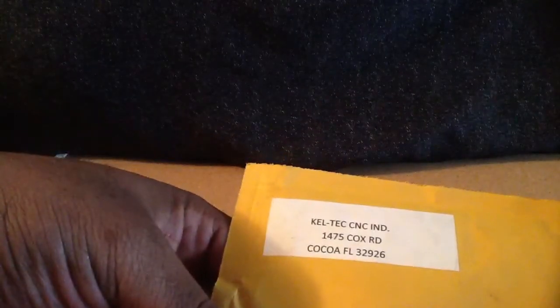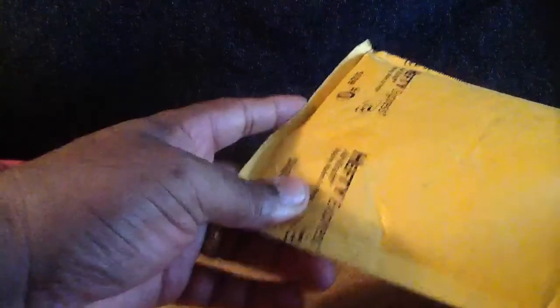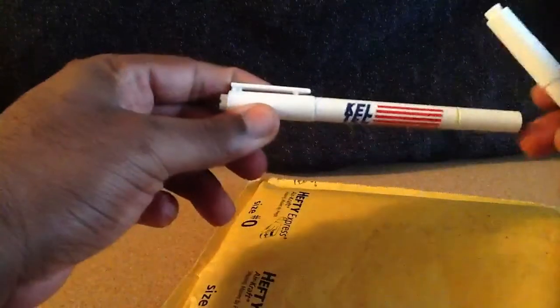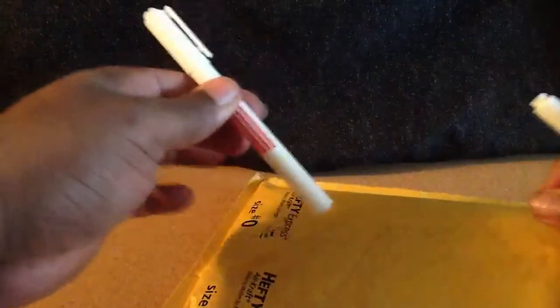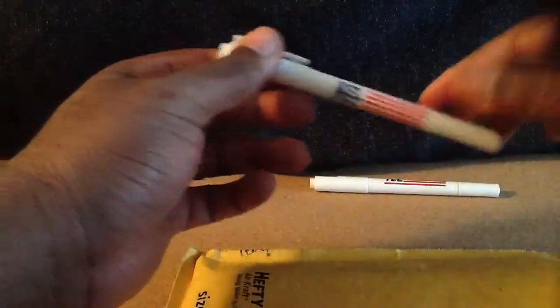The package is from Kel-Tec. One of the things they sent was — well, there's two of them — the Kel-Tec ink pen. That's pretty cool. It's an ink pen slash highlighter.